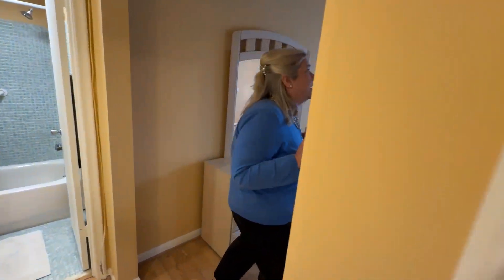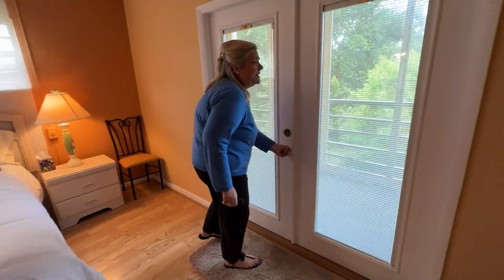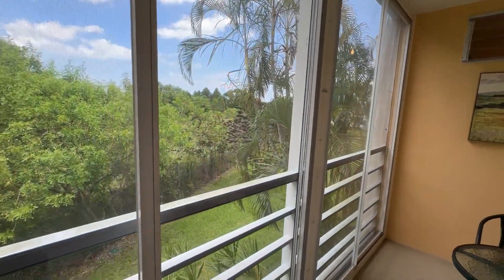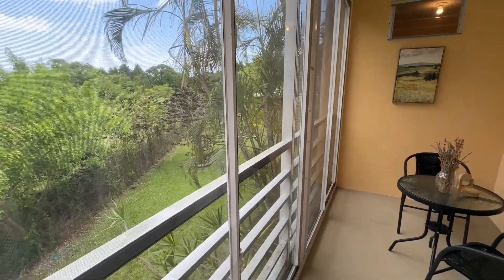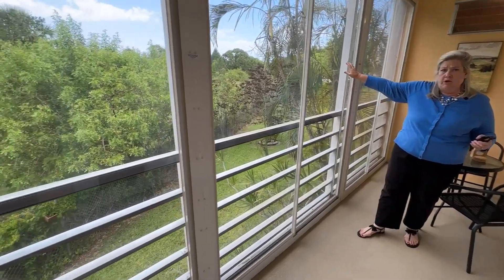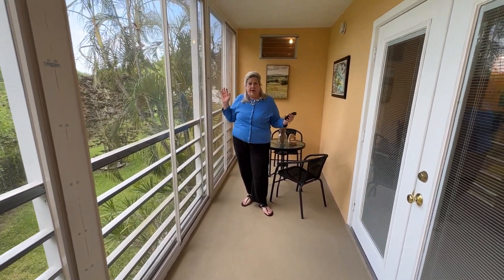The popcorn has been removed from the ceiling, and I can't wait to show you the lanai. We stepped through the updated French doors — very pretty. You have a private view. Long lanai — it's screened, but you also have an updated poly glass enclosure, so you could have it closed during the colder, rainy months or open to have it be a screened lanai.